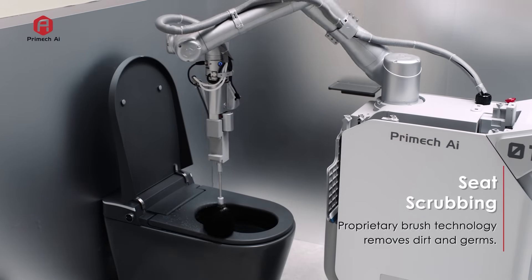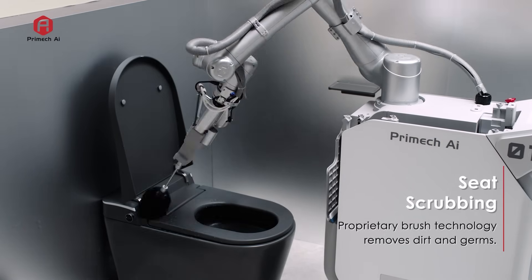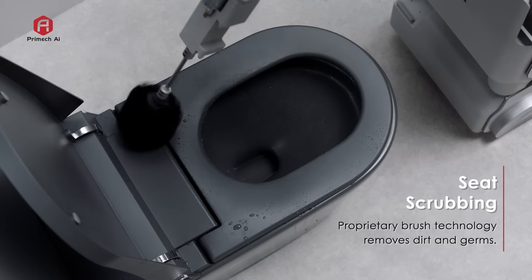With its specialized brush, Hytron scrubs the entire seat surface, removing dirt and germs consistently each and every time.